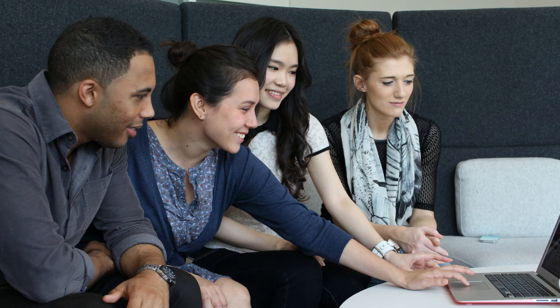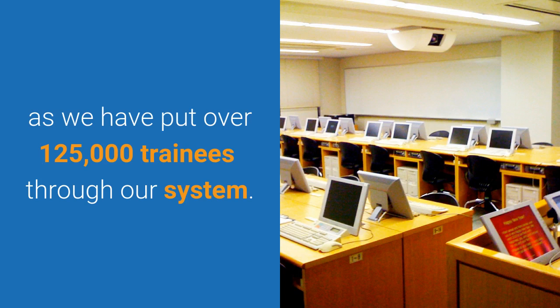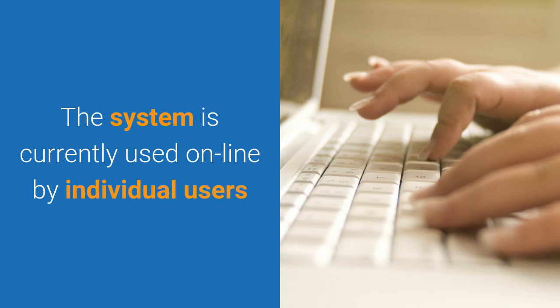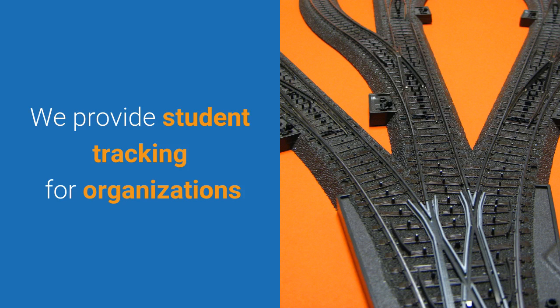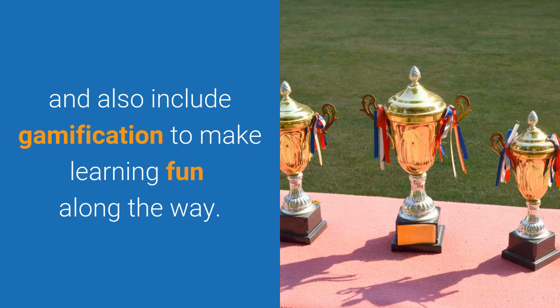Our course tests have been completed over 700,000 times as we have put over 125,000 trainees through our system. The system is currently used online by individual users and is also being used around the country by organizations. We provide student tracking for organizations and also include gamification to make learning fun along the way.